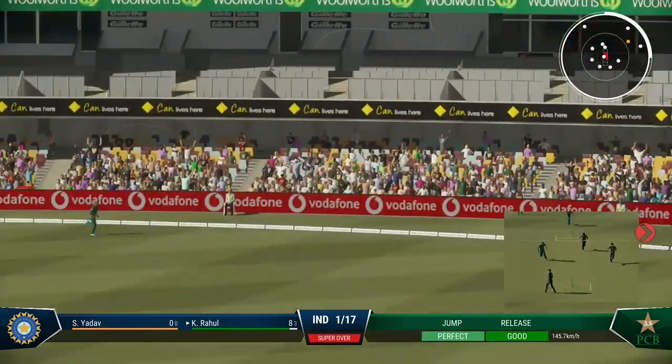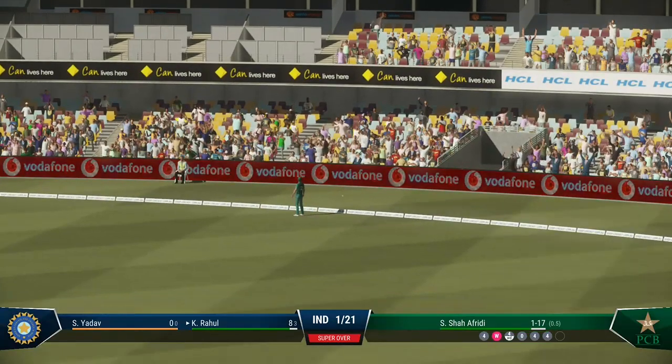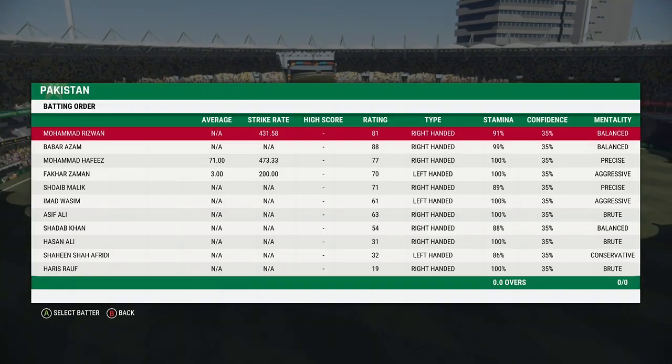Lovely shot. Good seam position but over-pitched and got what it deserved. The fielder could only pick that up off the boundary rope. Punched that away through the covers with exquisite timing.